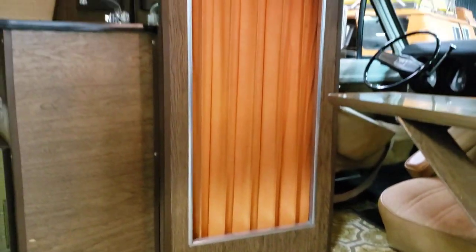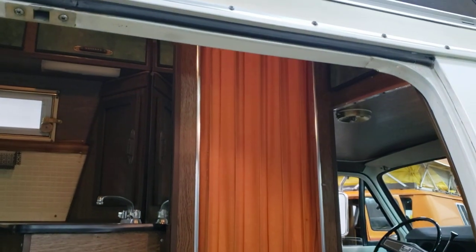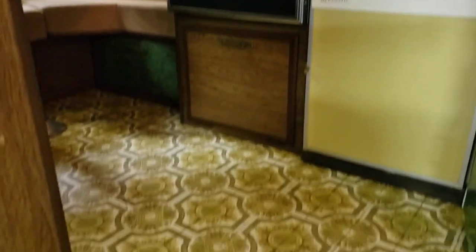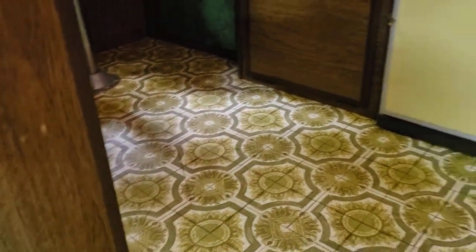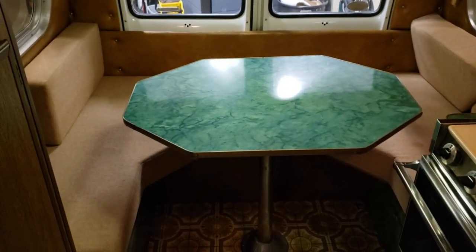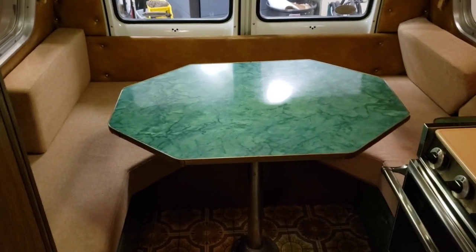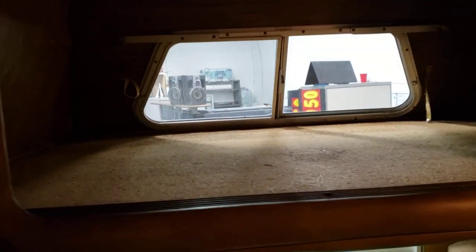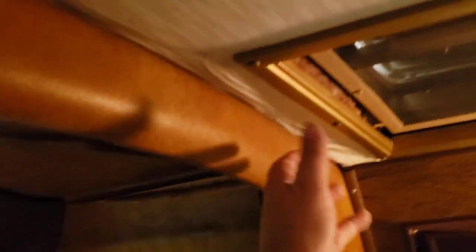This is the shower and the bathroom — I'll show you that in a second. Very 70s color scheme, and it's all in great shape, really nice, all original, not been restored. Cool U-shaped table in the back that folds down into a bed. Got a little bunk up top — very little, I would not fit up there and sleep anyways. The top up here has got a little bit of water damage from over the years.